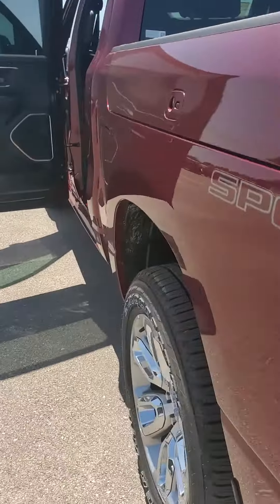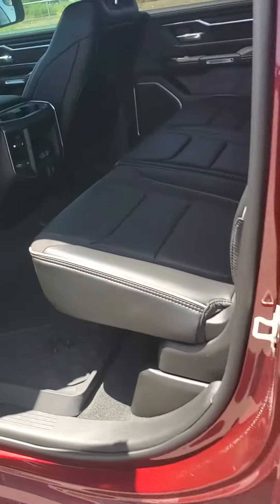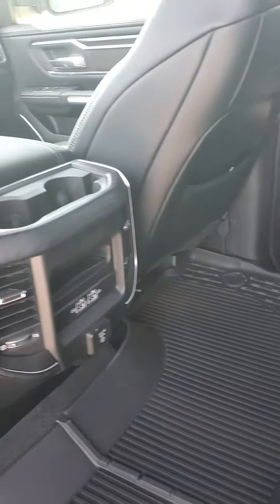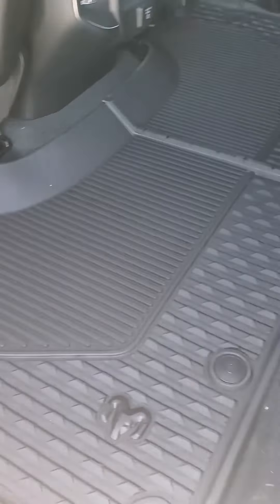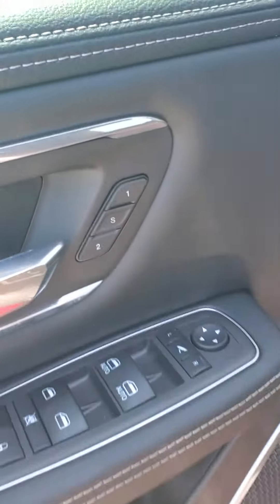It has an automatic back window, and she is four-by-four elect shift on the fly. Coming over here to the interior — it is ebony leather, you do have your Type-C chargers, and it's a 60/40 rear folding seat. It comes with all-weather RAM floor mats.